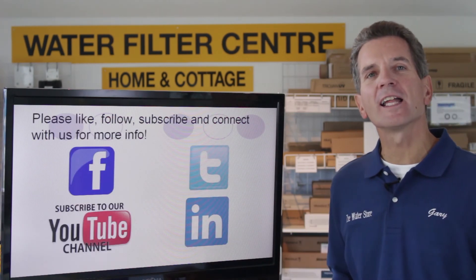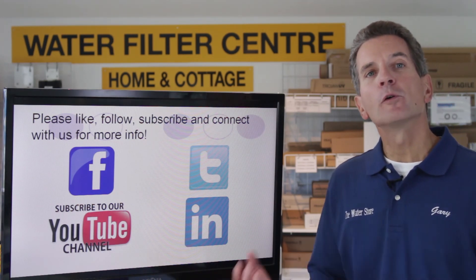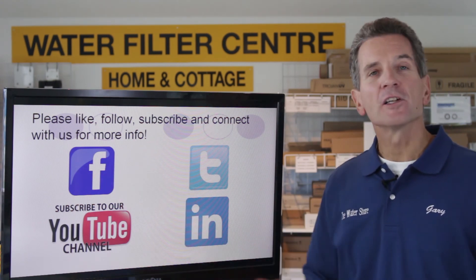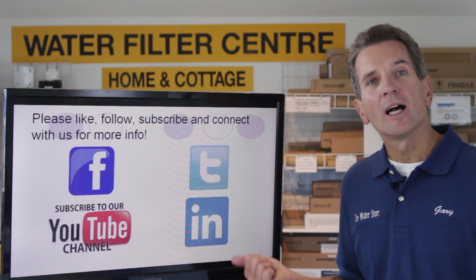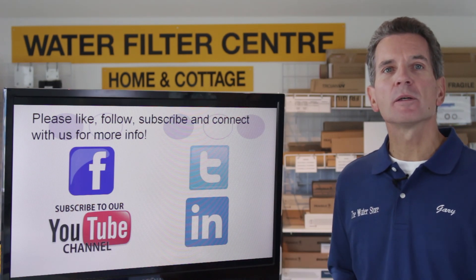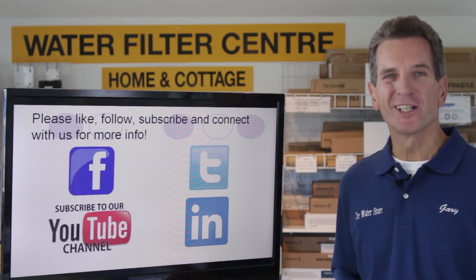If you like what you saw today, please subscribe to our YouTube channel. There's lots of information on there about water treatment and you'll be notified of new videos as they become available in this series. We'd also appreciate it if you could like us on Facebook, follow us on Twitter, and connect with us on LinkedIn. If you'd like more information, go to our website at www.TheWaterStoreMidland.com. I'm Gary the Water Guy from The Water Store in Midland, Ontario. Thanks for watching.